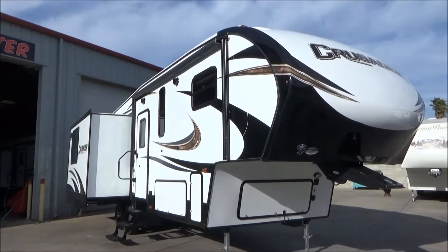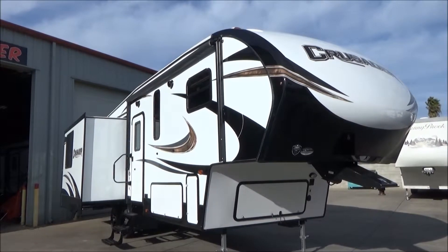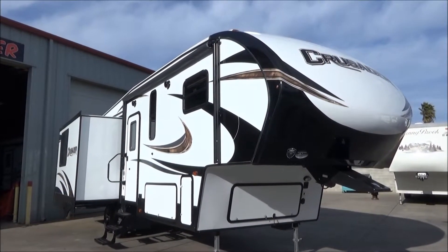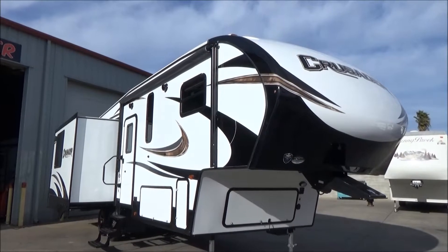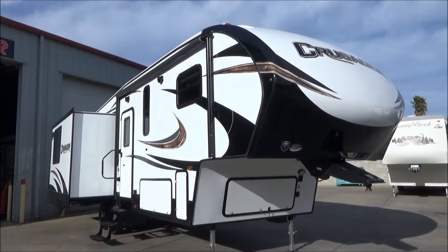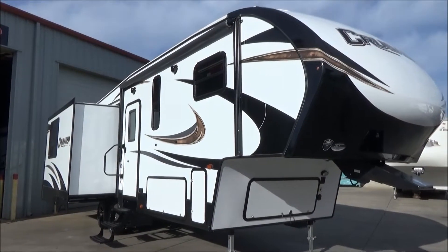Hello everybody, it's Tony with the Referral Auto Group. We have our brand new 2018 Prime Time Crusader Lite 28RL. This is a dual slide rear living floor plan. It measures just over 31 feet long and weighs just under 8,000 pounds, which technically makes it half-ton towable. As I walk around the outside and inside, I'm going to highlight some of the key features in this RV, but there's much more to see in the description.